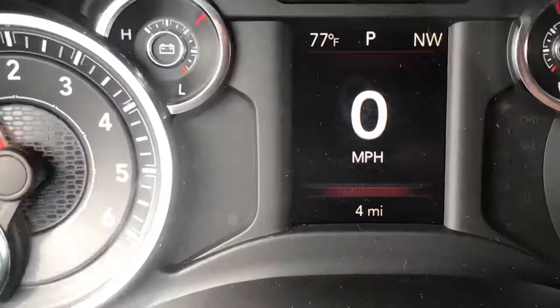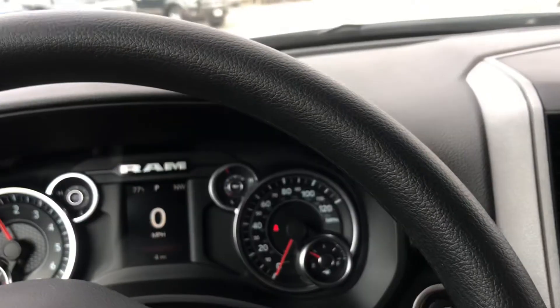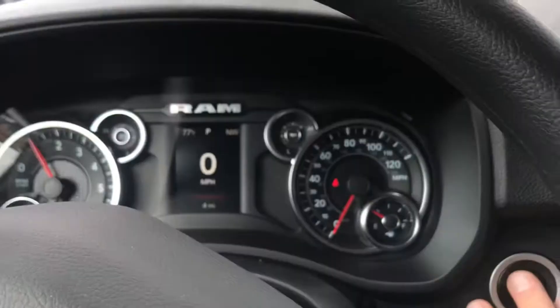It's brand spanking new — there's your miles. It's got four miles on this one and it is poised for immediate delivery right here at Steamboat Motors.